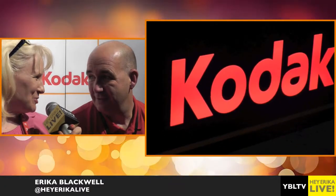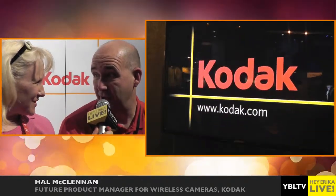What have you guys got that's new in the booth this year? We've got a couple of really exciting things — a couple of cameras I'd like to talk to you about. One's a video camera and one's a still camera. First, we'll talk about the video camera.